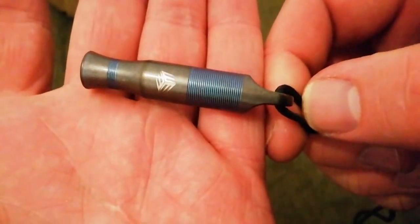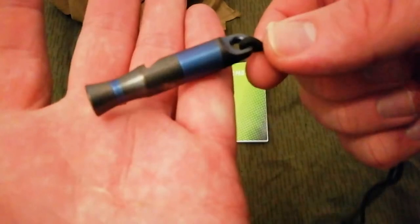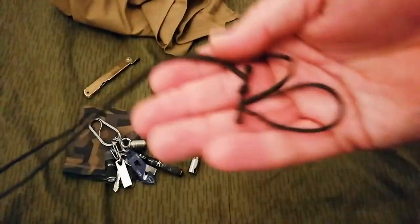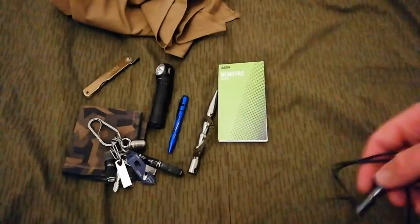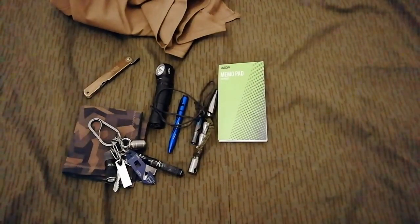So I wear the whistle around the neck now. It's also titanium — it's a Wee Knives whistle, 120 decibels, pretty nice. There's no weak link on the necklace because I'm not going to hang myself on that — I've never heard of anyone hanging themselves on a necklace; it's just an old wives' tale.